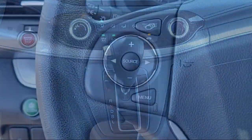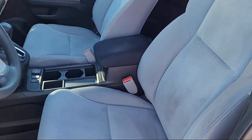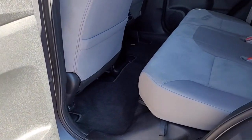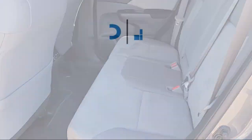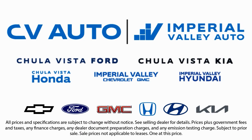Here at Imperial Valley Chevrolet GMC, your car buying experience is our top priority. As a family-owned dealership, we're committed to providing you with exceptional service. We take pride in our fully bilingual staff, ensuring that every customer feels comfortable and understood. We also carry a large selection of specialty and premium vehicles. We have one of the largest inventory selections in Southern California, so come see us today and drive home in the vehicle that is just right for you.